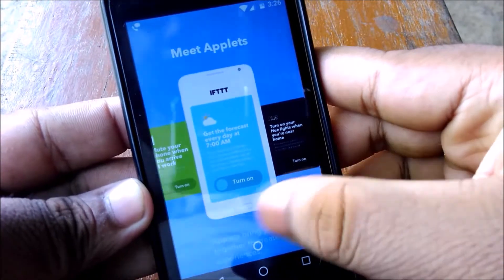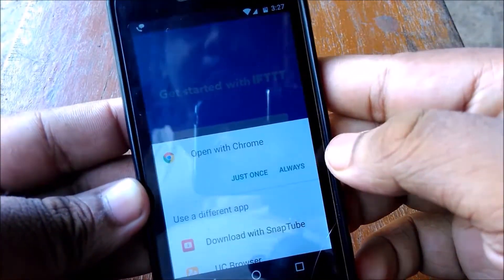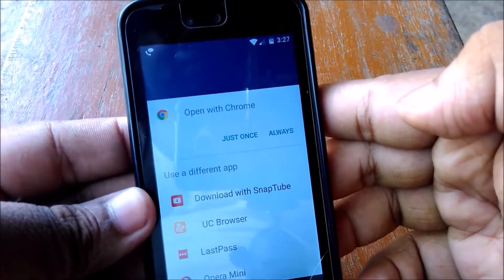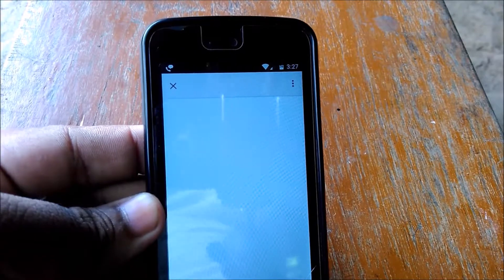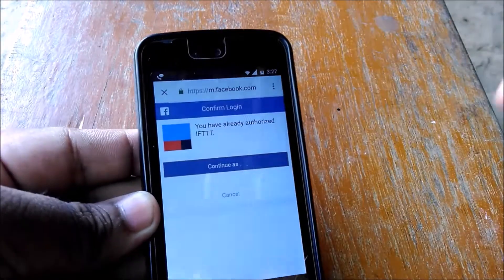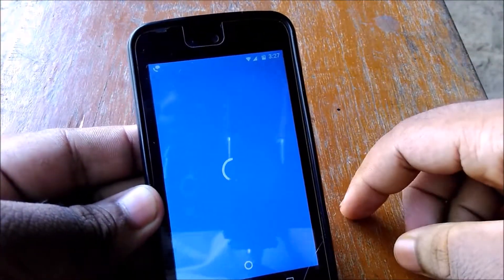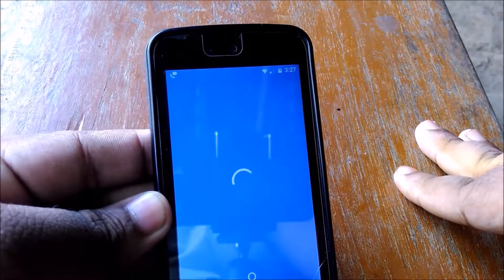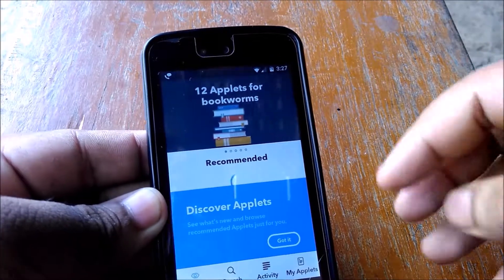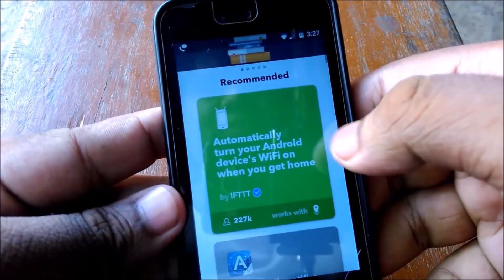You can sign in with Google or Facebook. Let me sign in with Facebook and continue. Now as you can see, I've already set up some applets.